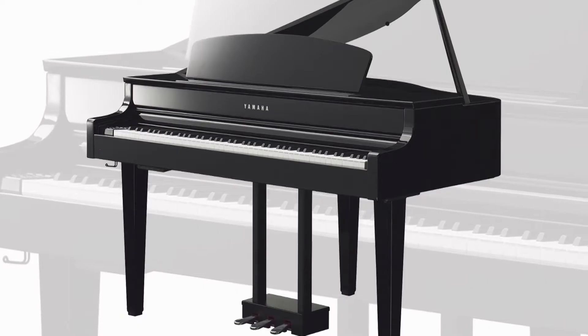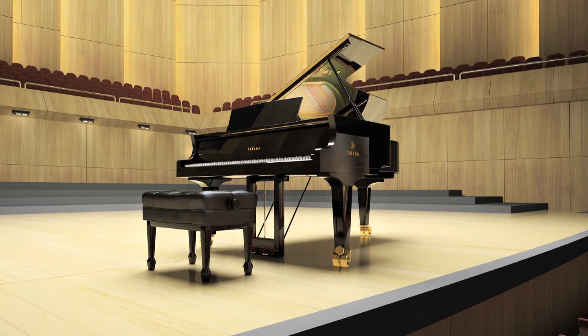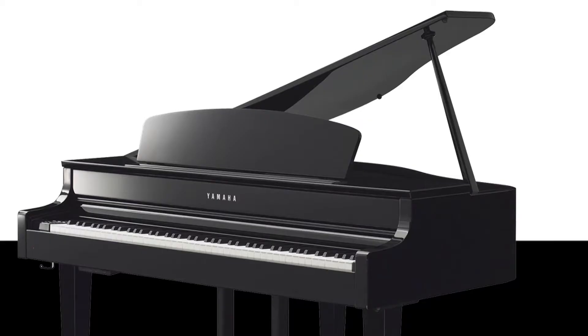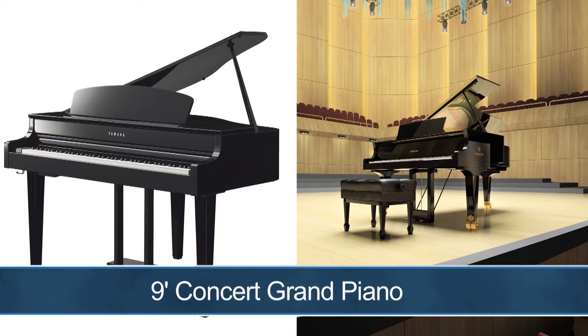The beautiful, elegant allure of a grand piano is captured in the cabinet design of the CLP-665GP. Its appearance draws from the traditional look of an acoustic grand piano — there's even a traditional piano lid. Its tone, touch, pedals and features come from a blend of Yamaha state-of-the-art technology. During this video, we're going to quickly explore the key features behind the CLP-665GP, starting with its amazing piano tone.